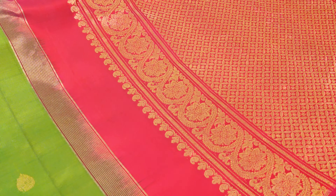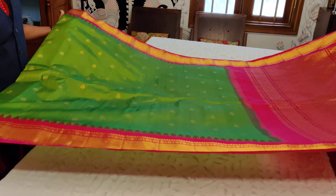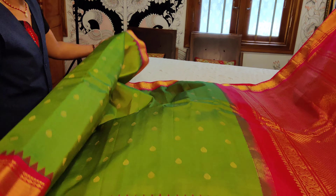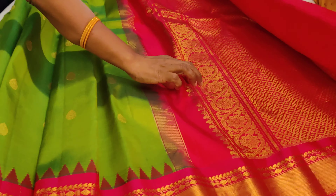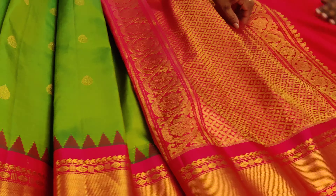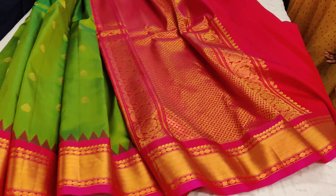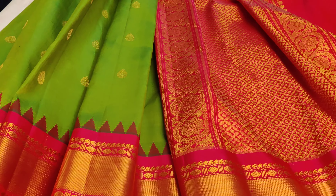The pallu designs are very intricately woven with nice golden zari, booties, and a double-sided temple-highlighted Korvai — very classy and traditional. The blouse is rani pink, which is a never-to-miss combination. At 14,500, this is a pure Gadwal silk sari with a Silk Mark, which makes it a trademark piece for your wardrobe.